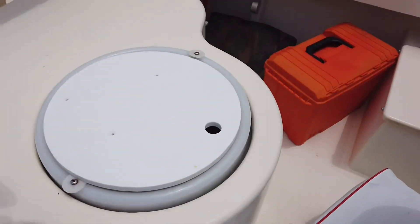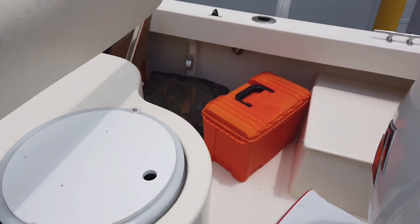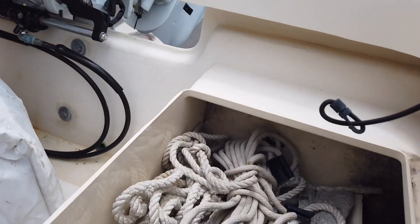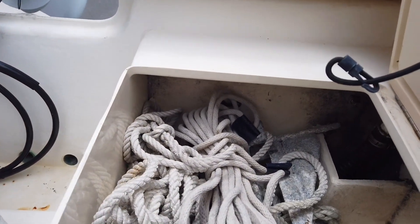You have the aft seat bases here. There's a stern anchor and a bunch of dock lines.